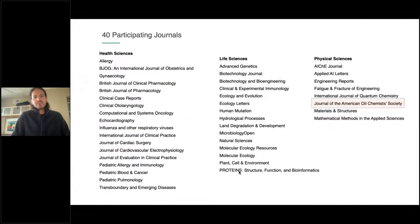At the moment, Under Review is running on 42 journals that differ in domain — health sciences, life sciences, and physical sciences. JAOCS is part of the journals participating in the Under Review service, so it's already activated and working on JAOCS.